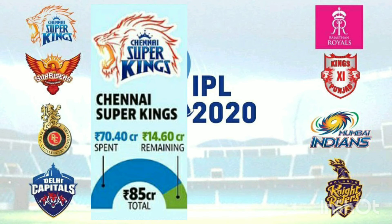The first team is the Super Kings. Each team has a number of players. There are domestic and overseas players in each squad.